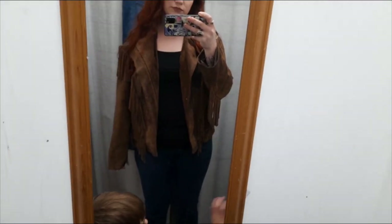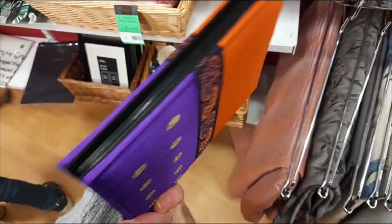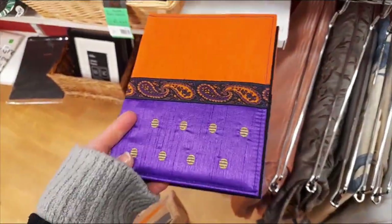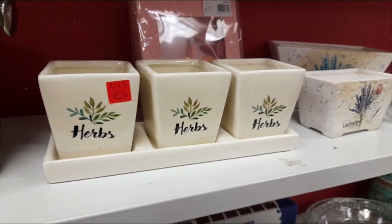Next week I do have a haul for you guys, so stay tuned for that. If you're not subscribed, please do consider doing that. So as you can see here, I found this really pretty photo album. I have some giant photo albums, but this one caught my eye — I didn't buy it though.